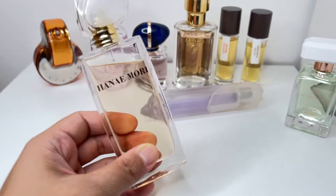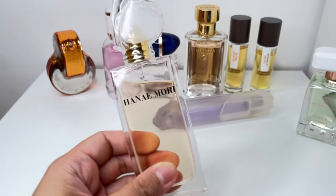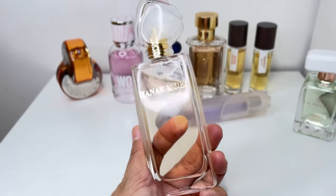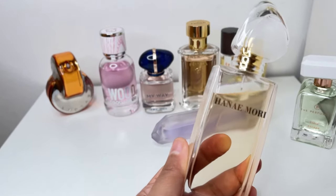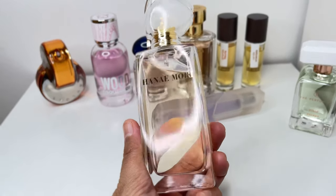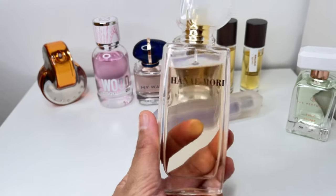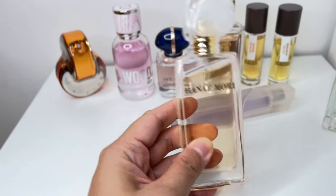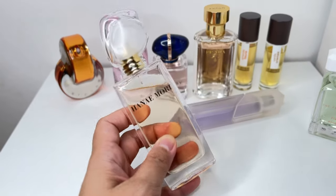Here I have Hanae Mori EDT. I've heard a lot of great things about this fragrance — it's been in and out of my cart for so long and I just couldn't decide to get it, even though I hear great things and it's just my kind of scent. It's a fruity floral scent and you can never go wrong with that. Even if you're not the biggest fan of florals, it's not a very strong scent. If you love florals you'd love this; if not, you'd still tolerate it.